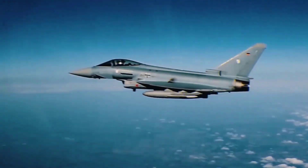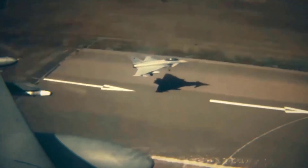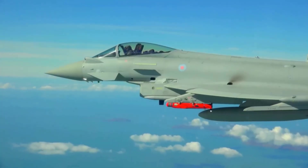So that's the Eurofighter Typhoon — a symbol of European collaboration, engineering excellence, and air dominance. Until the next adventure in the world of aviation, keep reaching new heights, stay curious, and continue exploring knowledge.